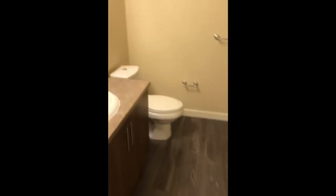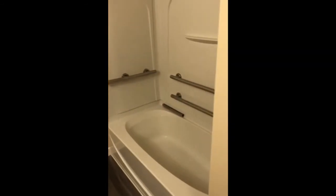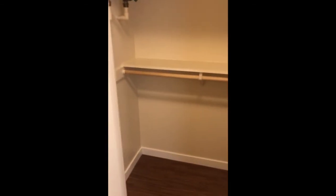Next, we're going to head into the bathroom. This is an ADA home, so it does have some additional bars on this massive soaking tub. Look at this huge closet — that is a lot of space for a studio closet.